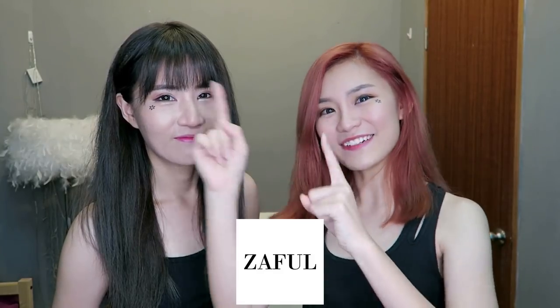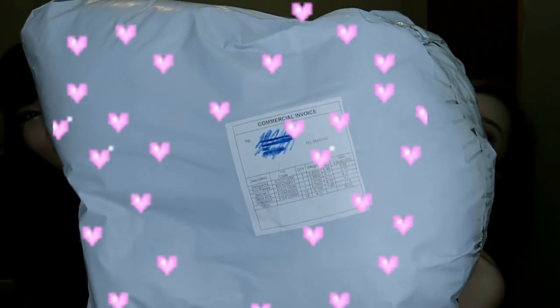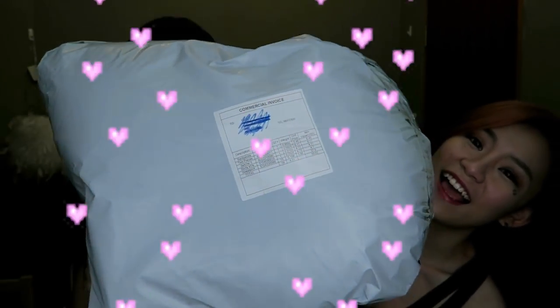Zaful is an online store that is very popular around the world. The reason why Zaful is so popular, especially on the YouTube community, is because they sell really stylish clothes at a very affordable price. This is the bag of items that we got from Zaful for this haul. We are wearing our black singlets right now because we are going to be doing a literal try-on haul. So without further ado, let's open our package!